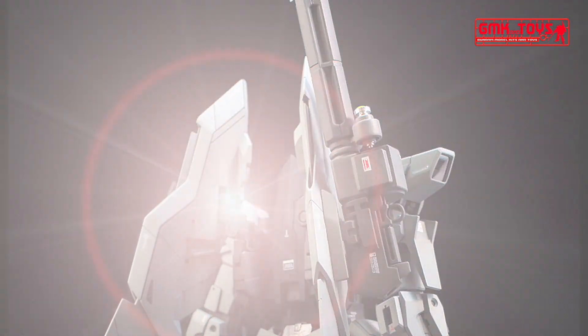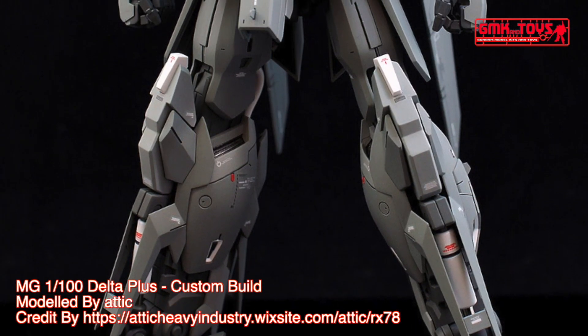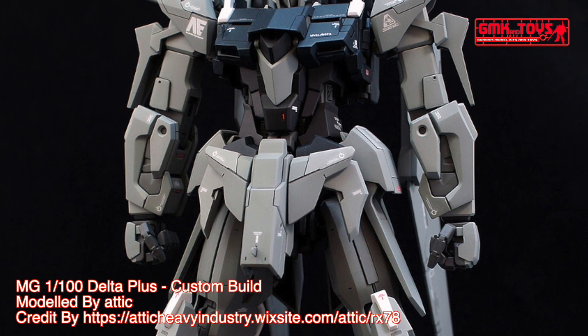The MSN-001A1 Delta Plus, also known as Noah's Plus, is a variant of the MSN-001 Delta Gundam which appears in the novel and OVA Mobile Suit Gundam Unicorn. It is piloted by Ryd Marcinas.